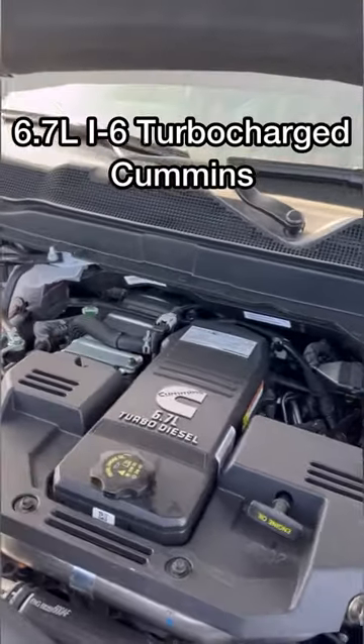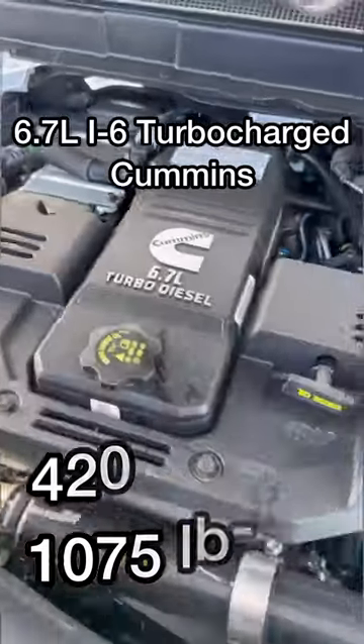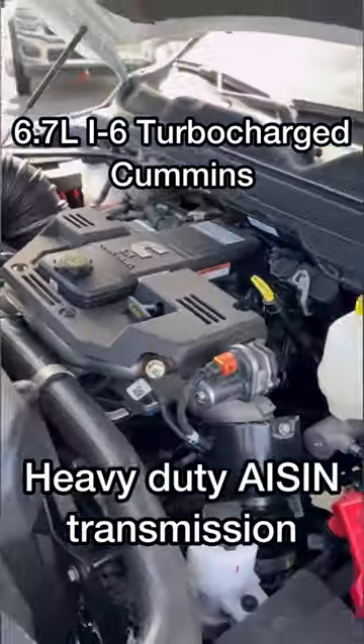Underneath the hood, you have the 6.7-liter i6 turbocharged Cummins pushing out 420 horsepower as well as 1,075 pound-feet of torque. This model is also paired with a heavy-duty Allison transmission.